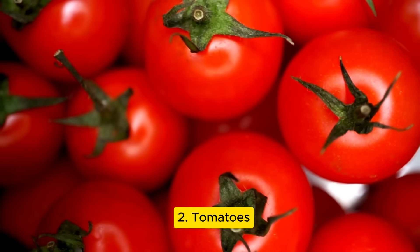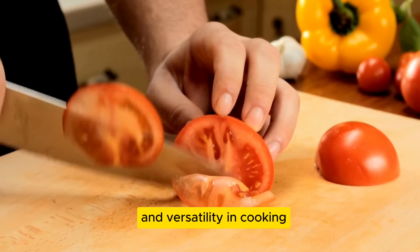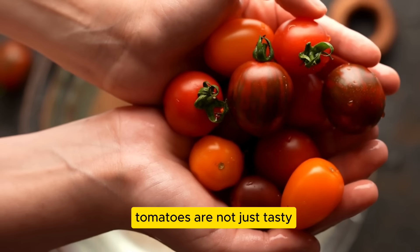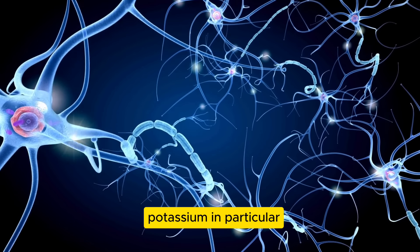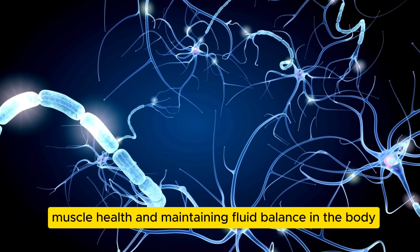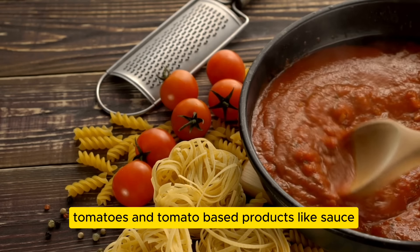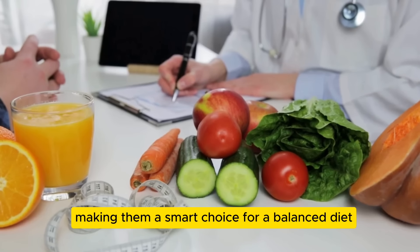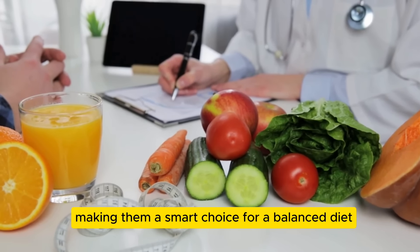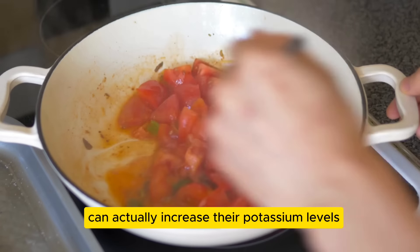Let's talk about number two: tomatoes. Tomatoes are known for their bold flavor and versatility in cooking — not just tasty, but also rich in essential nutrients. Potassium in particular plays a vital role in nerve function, muscle health, and maintaining fluid balance in the body. Tomatoes and tomato-based products like sauce pack a significant amount of potassium, making them a smart choice for a balanced diet.